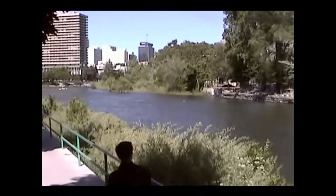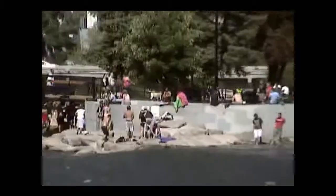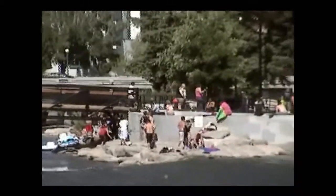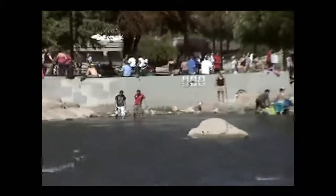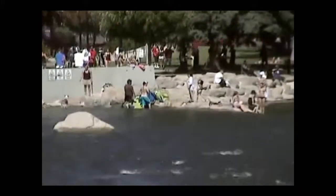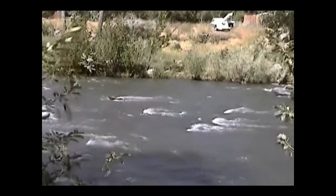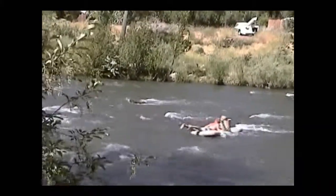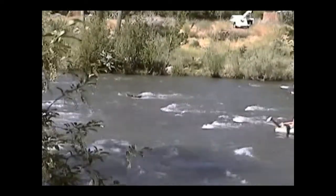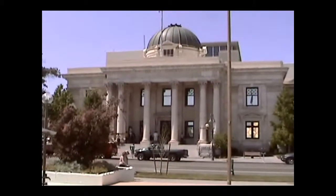The main waterway the city of Reno, Nevada depends on for its municipal and recreational water is the Truckee River. Almost all of the water in the major rivers in Nevada is spoken for — it is allocated to users through Nevada's system of laws.